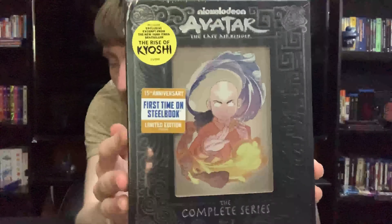Here we have the back. And here we have the spines of the Steelbooks themselves: Book Water, Earth, and Fire. They all just slide out of the packaging. Here's the look of it without the Steelbooks.